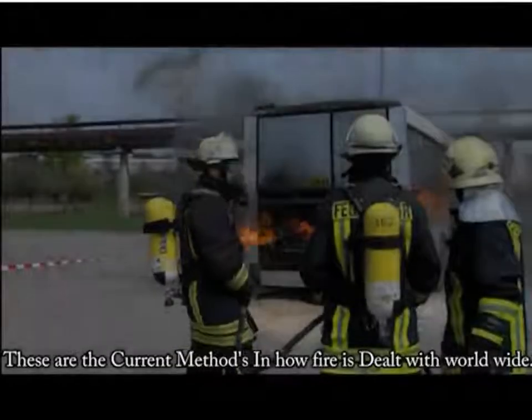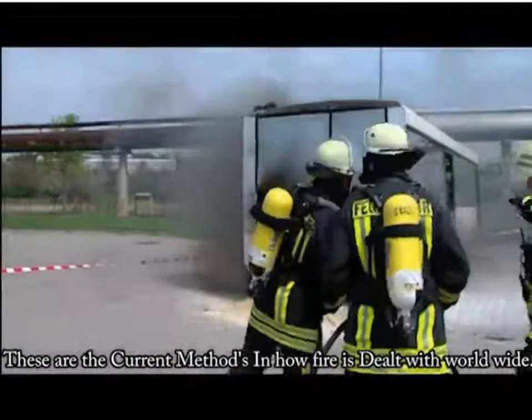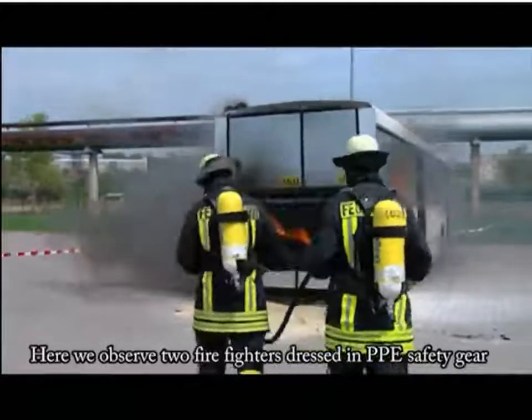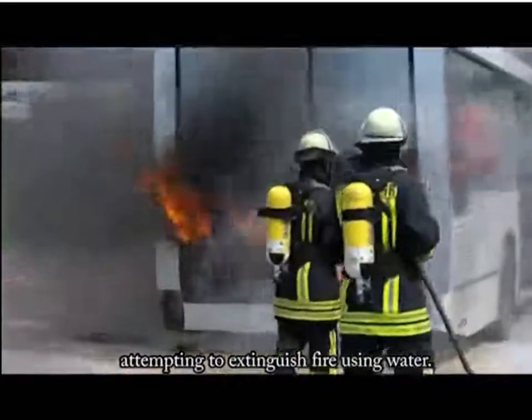These are the current methods in how fire is dealt with worldwide. Here we observe two firefighters dressed in PPE safety gear attempting to extinguish fire using water.